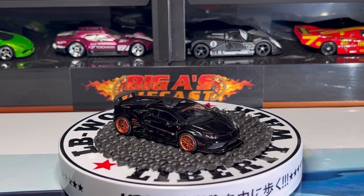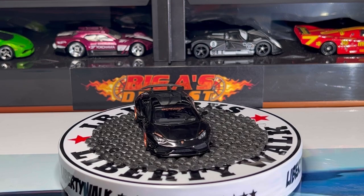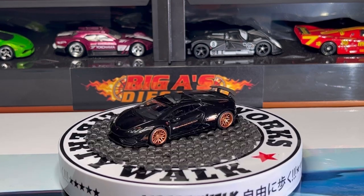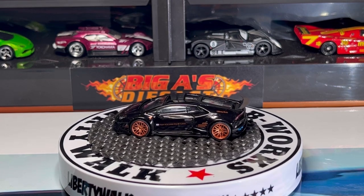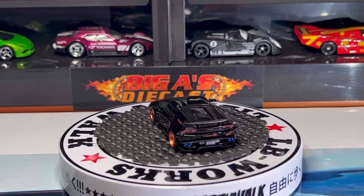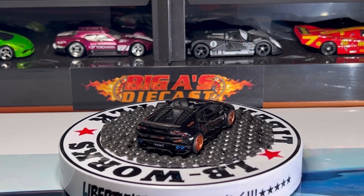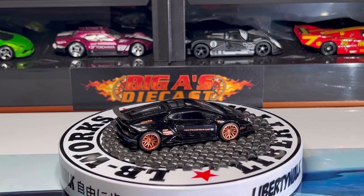Next one up is this awesome Lamborghini — this is a Mini GT product as well. Love the details on the front, check out the headlights, Lamborghini badge, love the wheel choice on this casting. Beautiful — it's got a black interior, clear glass all around, it's got some cool decals on the sides. Check out the spoiler detail, the louvers, taillight detail, the exhaust pipes in blue. The wheels really make this car pop in my opinion.